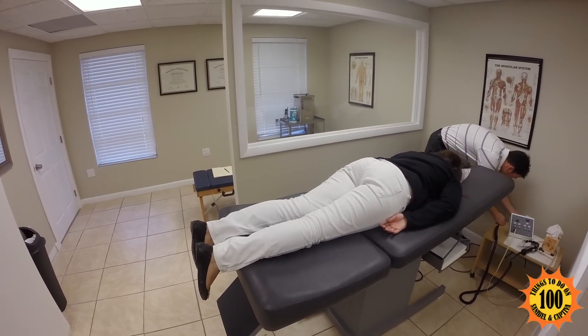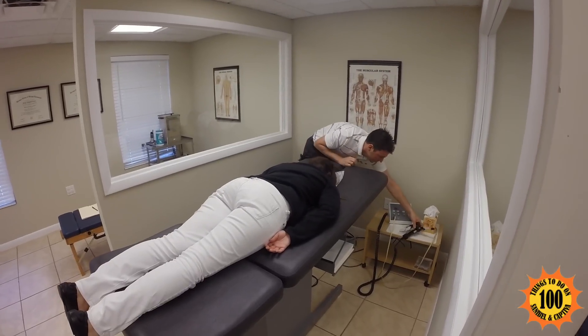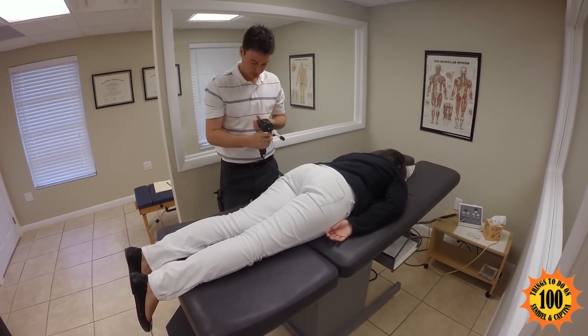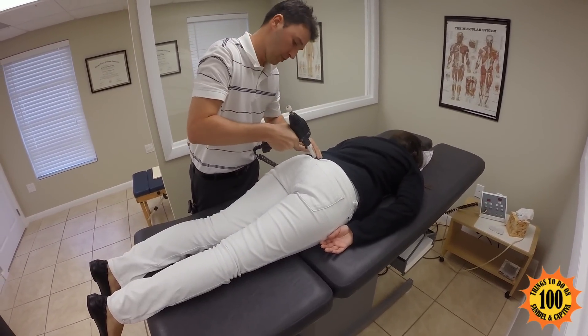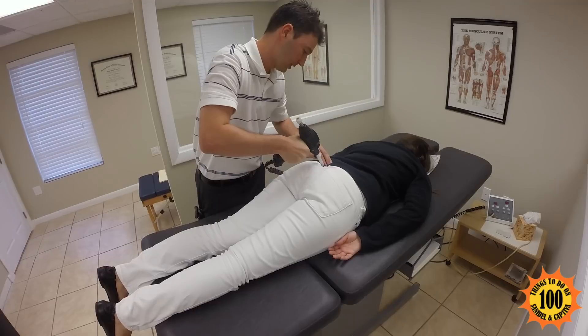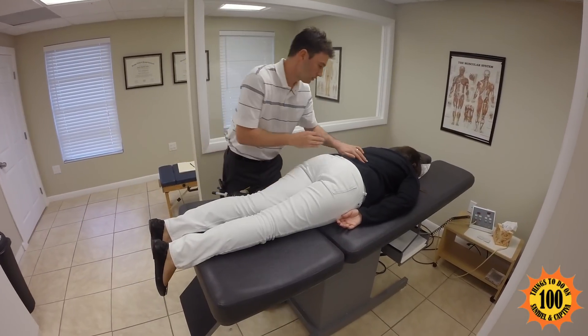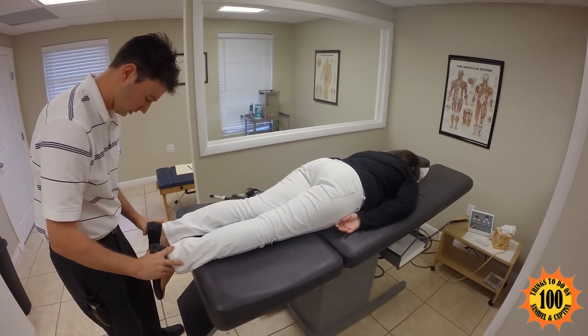For the adjustment, we use a machine called the ArthroStim. It provides a low force impact into the joints, and we're going to push it into the correct position to get the joints off the nerve a little bit. Coming right up on the joints, using the force, and getting it put back in the position it needs to go. The ArthroStim is one of the newer devices in the chiropractic world.